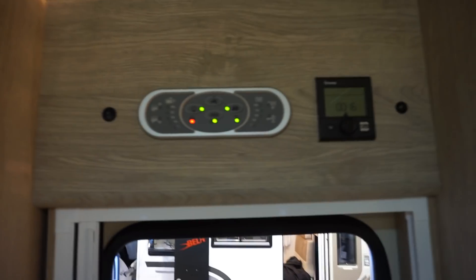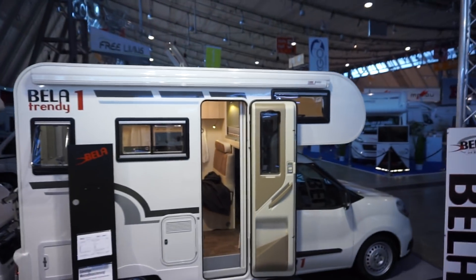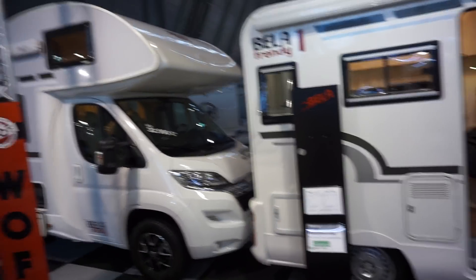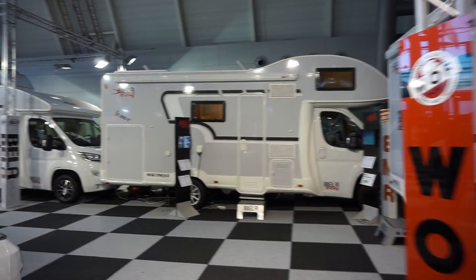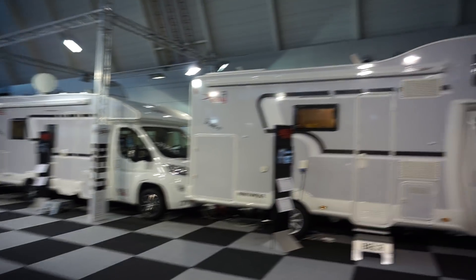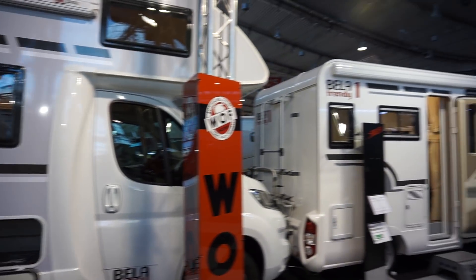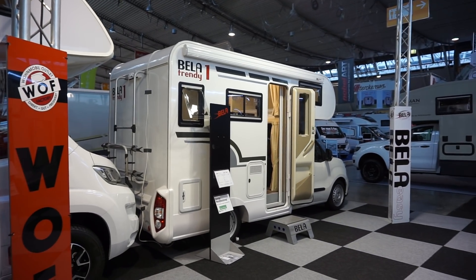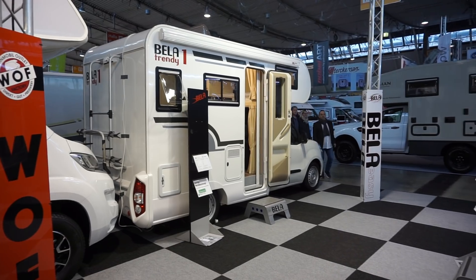I think this is quite good really for a non-conventional van at a comparatively cheap price — comparatively being the word of course. They've got other stuff here as well. The most interesting is a Spiller Trendy one which is only 516 centimeters long.